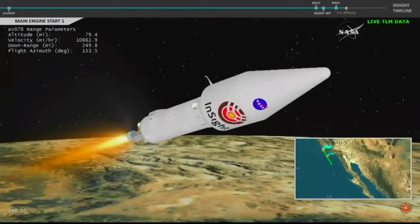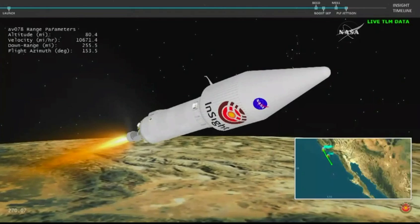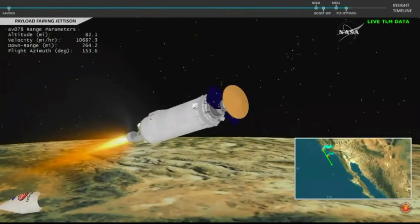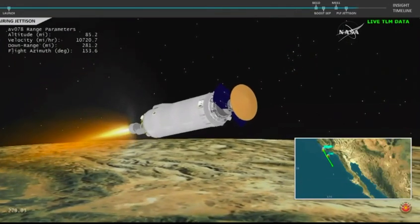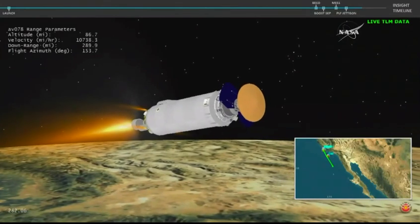And we have BECO. Shutdown looks good. The RD-180 engine on the first stage of the Atlas V has shut down. Stage separation. We have box and fuel pre-start. The GN2 purge firing of the RCS is underway. We have ignition and full thrust on the RL-10. The second stage engine, the RL-10, has ignited. And we have indication of payload fairing jettison — looks like a good sep. The payload fairing that was encapsulating the InSight spacecraft has been jettisoned. The RL-10C engine on the second stage Centaur continues to burn.